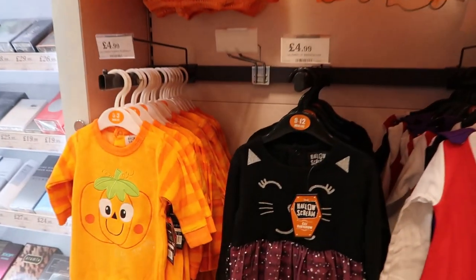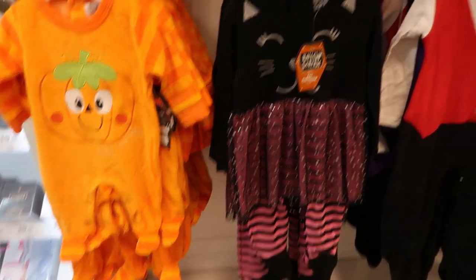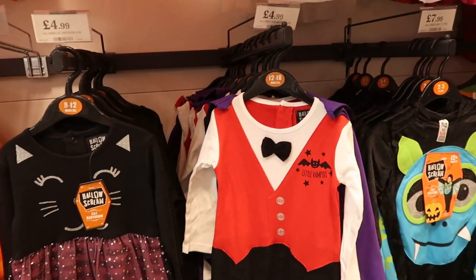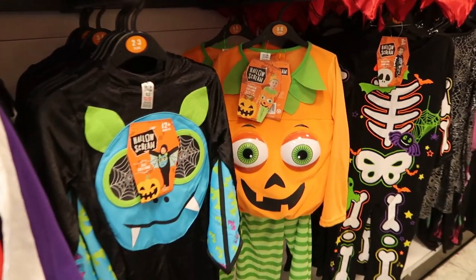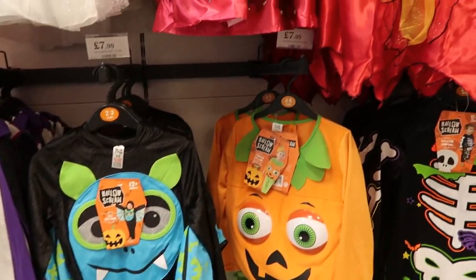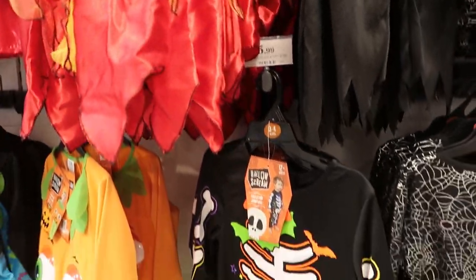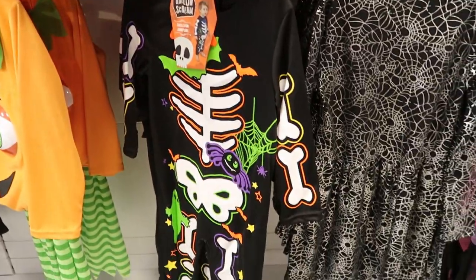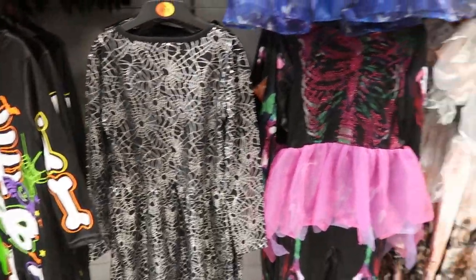Then they had obviously a big Halloween range — I can't wait to show you all the different costumes. They had a range of different ages from baby all the way to adult. They basically had a costume for every single thing you can think of to do with Halloween, which was really good. They even had some generic spooky costumes like the spiderweb dress, in case your child doesn't really like dressing up but wants to look a little bit spooky.